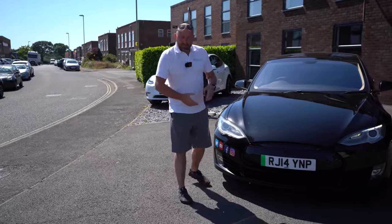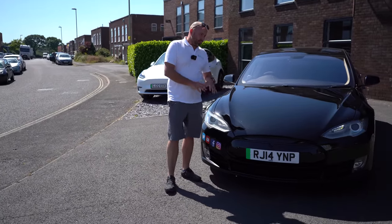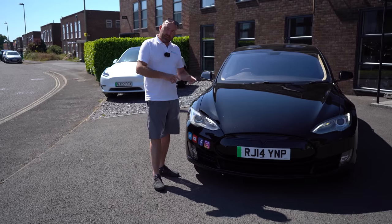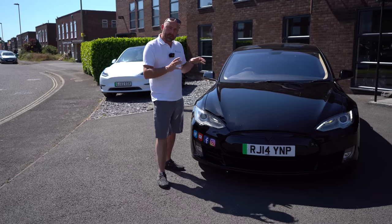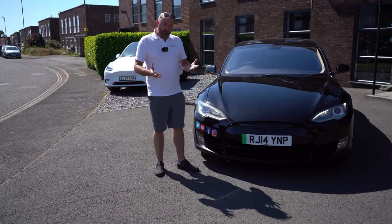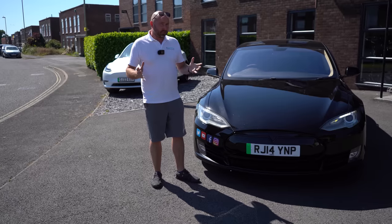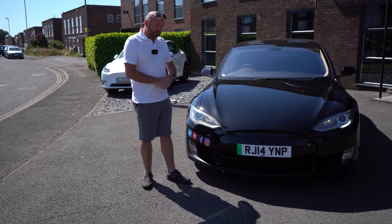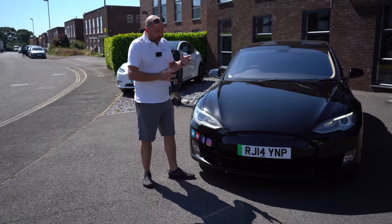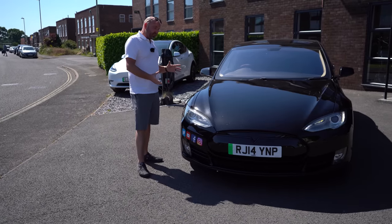So it's a 2014 car, very nearly 8 years old and has currently got about 103,000 miles on the clock. Being an earlier car, it has free supercharging like the older cars do and it's retained that. We've made good use of that — in the last two years, we've covered 40-odd thousand miles in this up and down the country collecting cars, and it's still in daily use.